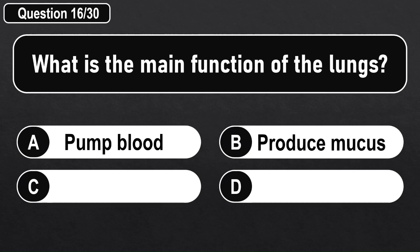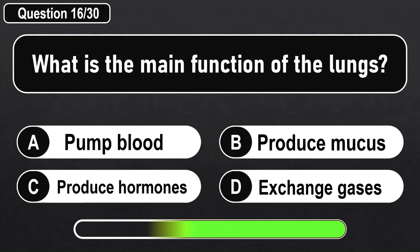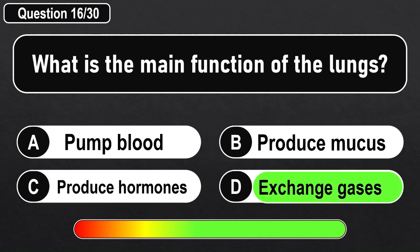What is the main function of the lungs? Answer D: Exchange gases.